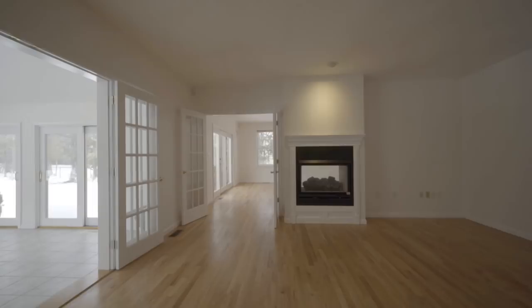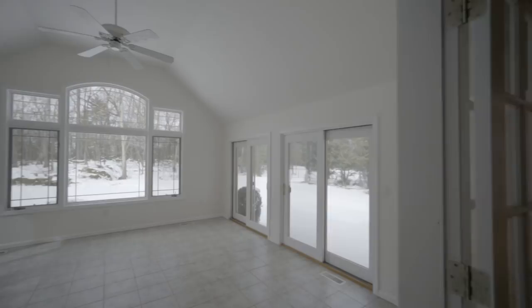The incredible sunroom and windows throughout this home guarantee that the sunshine can come in.